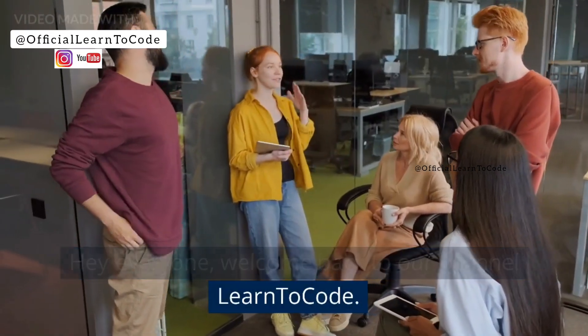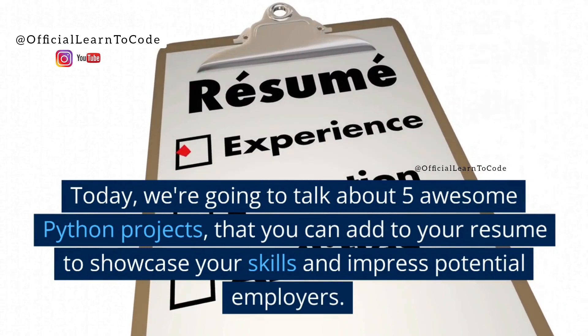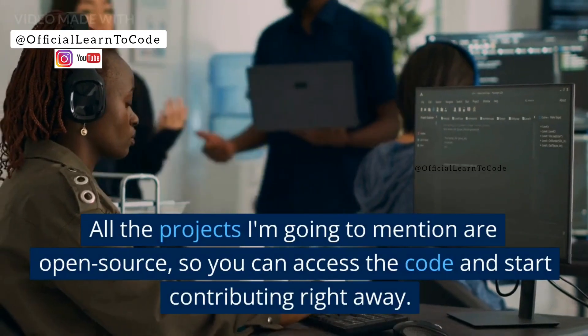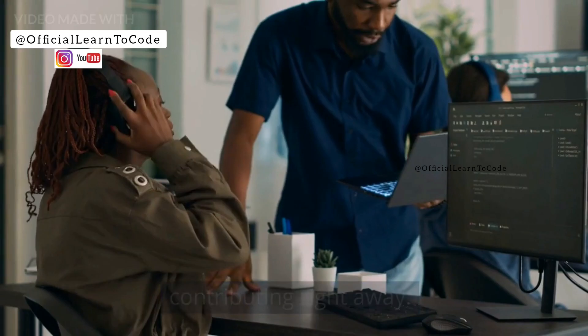Hey everyone, welcome back to our channel Learn to Code. Today, we are going to talk about 5 awesome Python projects that you can add to your resume to showcase your skills and impress potential employers. All the projects I'm going to mention are open source, so you can access the code and start contributing right away.